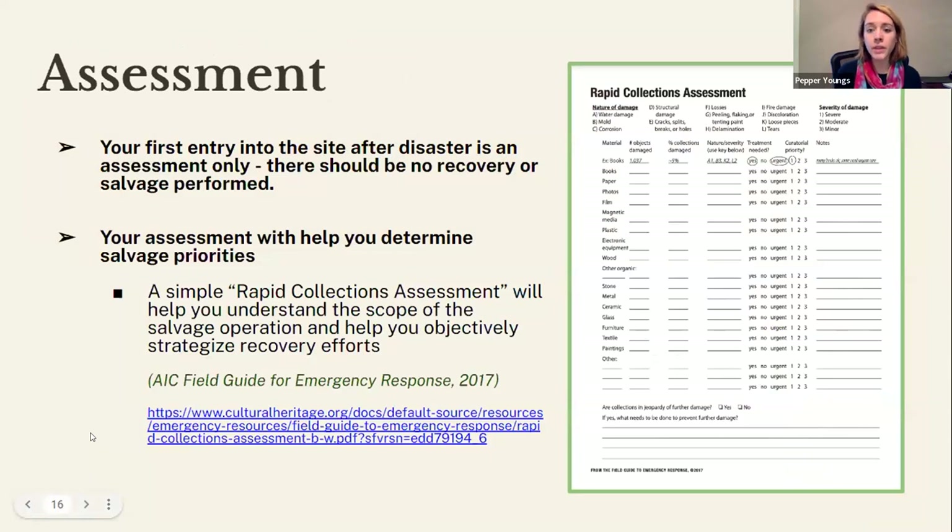Ideally, your first entry into the site after the disaster is only an assessment — no recovery or salvage should be performed. This first assessment should be performed by a very limited initial group of staff rather than inviting everyone on site at once. It's meant to identify remaining hazards and establish the scope of your goals before full team access. You want to establish your salvage priorities based on this first assessment. The AIC field guide to emergency response has a rapid collections assessment tool that's very useful for quickly understanding the scope of your salvage operation.